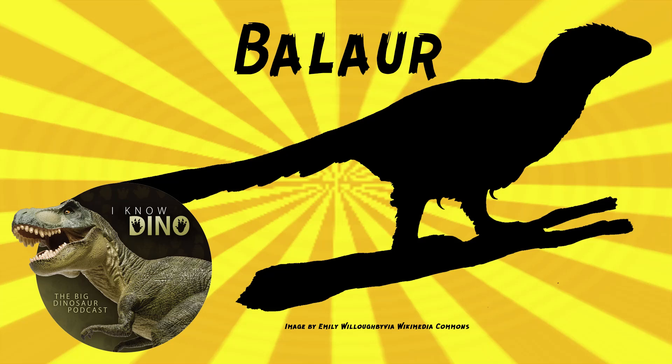And now on to our dinosaur of the day, Balaur, which was a request from Tyron King via our Patreon and Discord, so thank you. Balaur was a theropod that lived in the late Cretaceous in what is now Romania in the Haytag Island, and it's similar in size to Velociraptor.